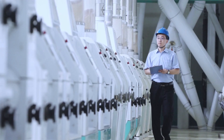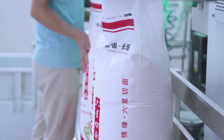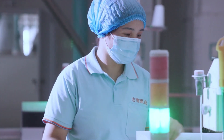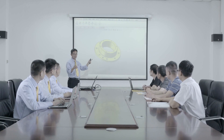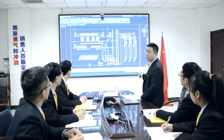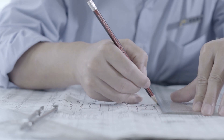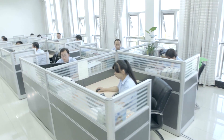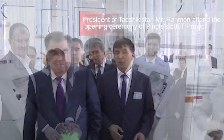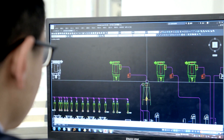Focusing on client demand, PINGLE creates value for clients with customized solutions and high quality services. With professional teams for business technology, engineering design and product R&D, PINGLE carries out customized process design and optimizes equipment composition based on client demand, realizing the perfect combination of process and equipment.